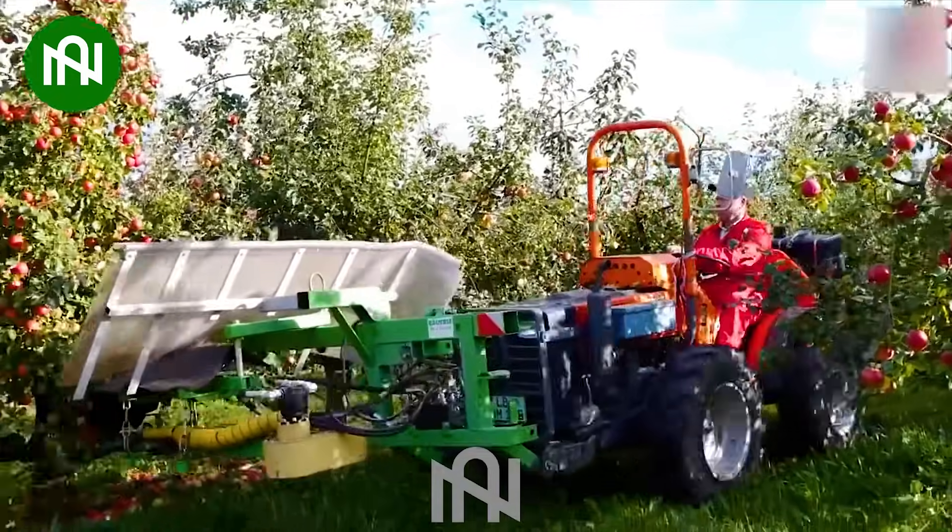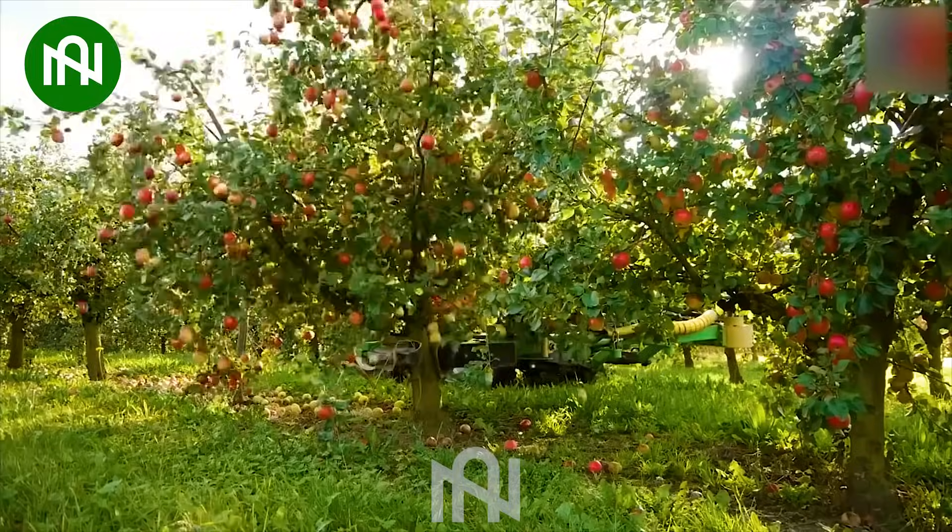Watching this apple harvester in action — shaking the trees to collect apples — is mesmerizing.